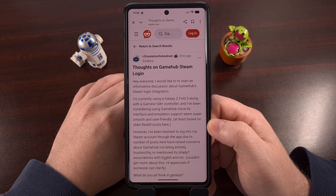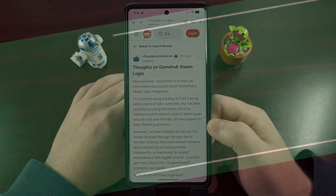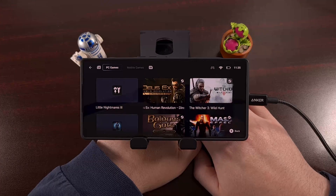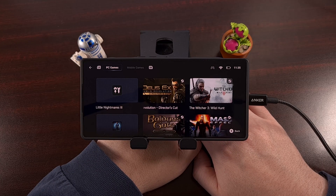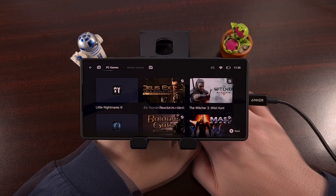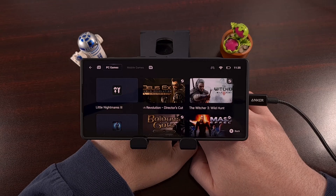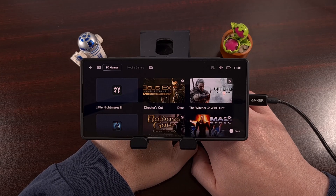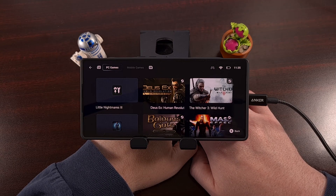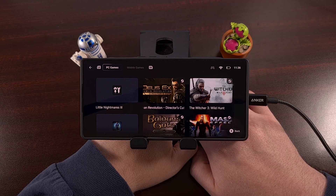It does sound counterintuitive, just hear me out. A major feature of the Gamehub emulator is allowing you to log into your Steam account to download and play the games that you already own. Steam has your cloud saves too, so these are all accessible within Gamehub, allowing you to pick up and play some of your favorite games no matter where you are. But typing in your username and password into an application with the reputation of Gamehub is not something that a lot of people are going to be comfortable with.